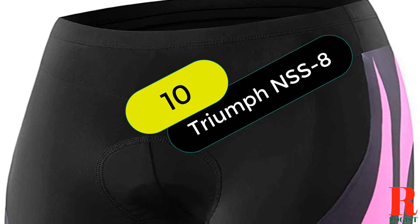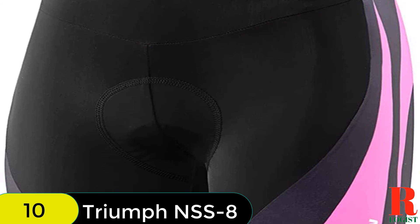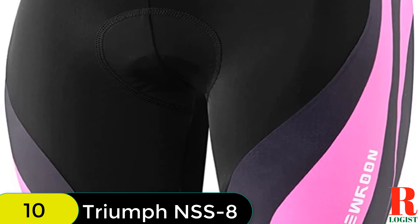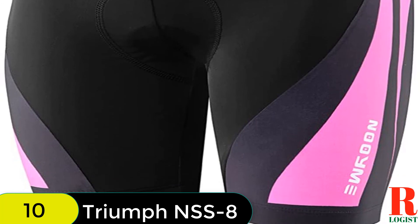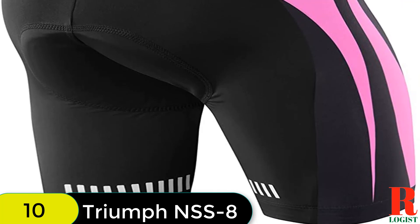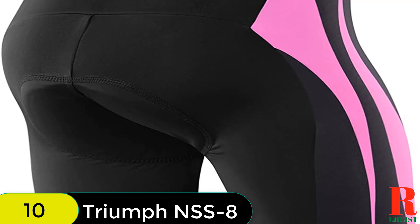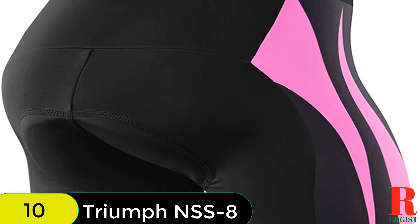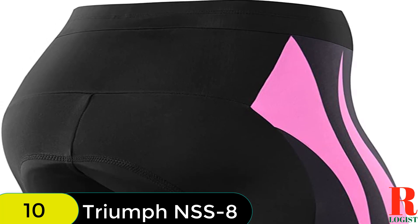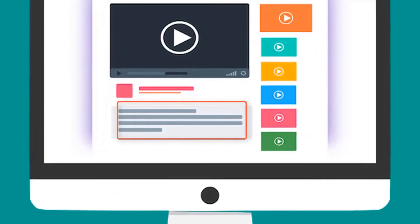And finally at number 10 on our list, we have the Noon Women's Bike Shorts for Cycling with 3D Padded Women's Cycling Shorts. These are designed to prevent muscle strain, reduce chafing, and stay in place while riding. The chamois padding is 3D structured, super light, and breathable, making it ideal for long-distance riding. The smooth and seamless construction between the legs reduces the opportunity for abrasion and saddle sores. These shorts are available in standard fit sizes S–XXL. Check out the description for more information and the latest price.